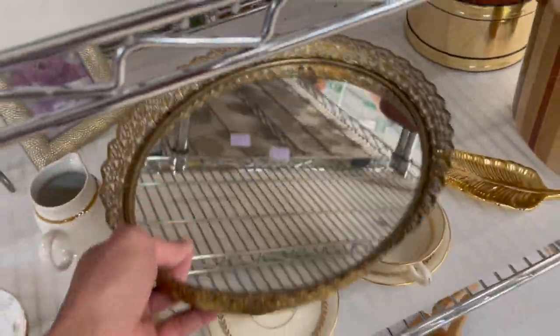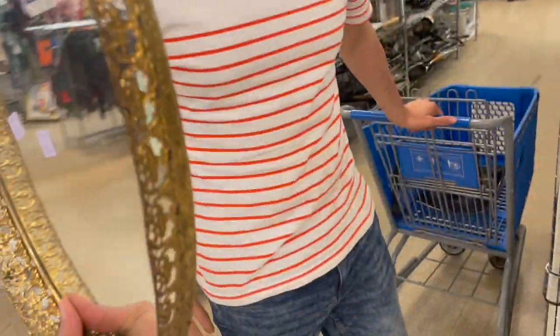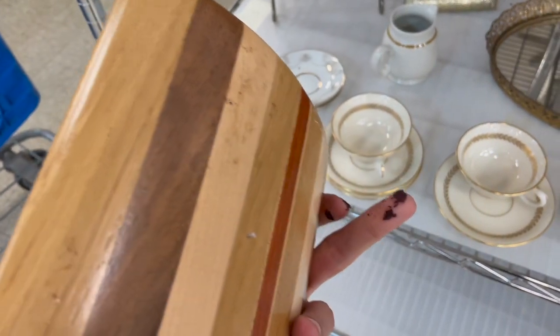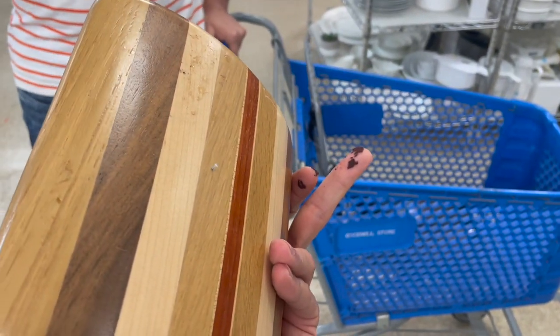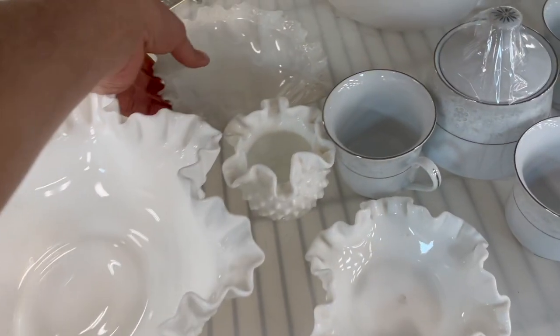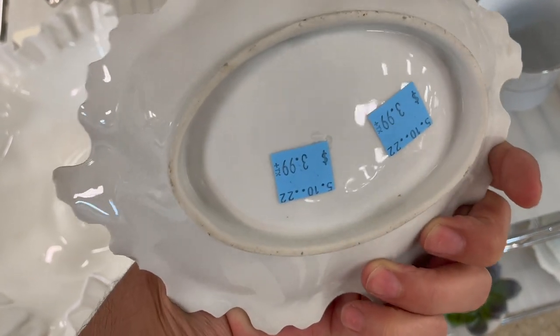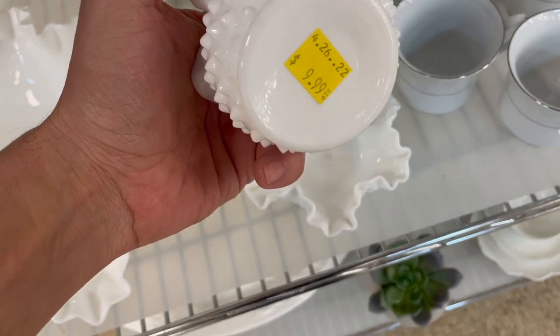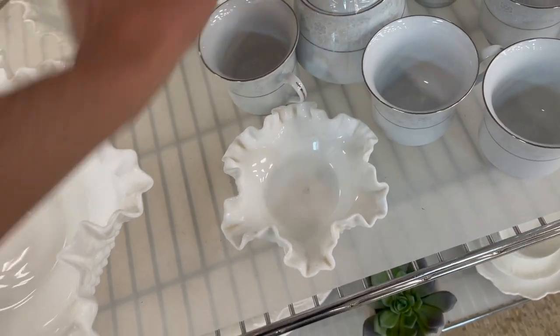We have a vintage vanity tray with a mirror. It's kind of heavy — $14.99. I'd say that could sell for about $30. So the Fenton is finally on sale. I think I'm gonna do it — I'm gonna get the big bowl. What is the small one? It has a number on the bottom. I'm not gonna do the small one — I don't think that's worth it. So I'm gonna do the big one.